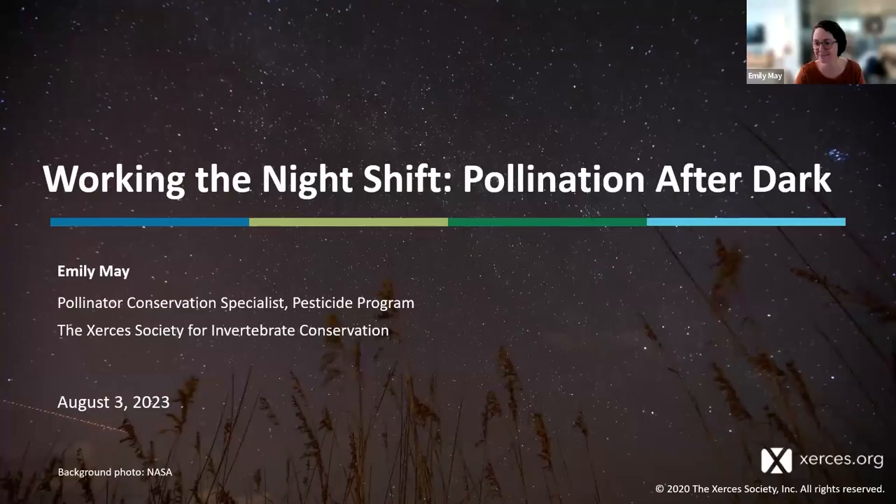Thank you so much to University of Maryland Extension for hosting this event. I'm really excited to talk about pollination after dark. Over the last few years we've learned a lot about how much other insects — including those active at night — are contributing to pollination of crops and wild plants. We're also learning how much night insects are affected by the artificial lighting around our houses and communities. I hope you'll be motivated to turn off some lights at night.